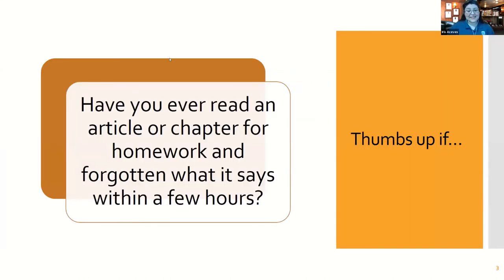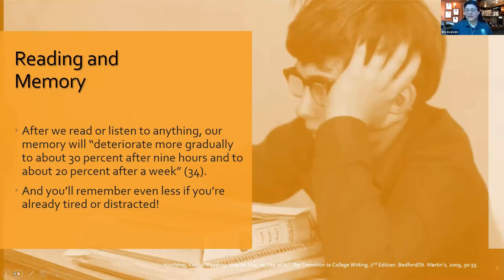Have you ever read an article from the library's database or a chapter for homework and forgotten what it says within a few hours? Many of you are giving thumbs up. Yes, this happens very often — we read all these pages and cannot remember what the information told us. In terms of reading and memory, this is normal. After reading or listening to anything, your memory will gradually deteriorate — 30% after nine hours and 20% after a week.